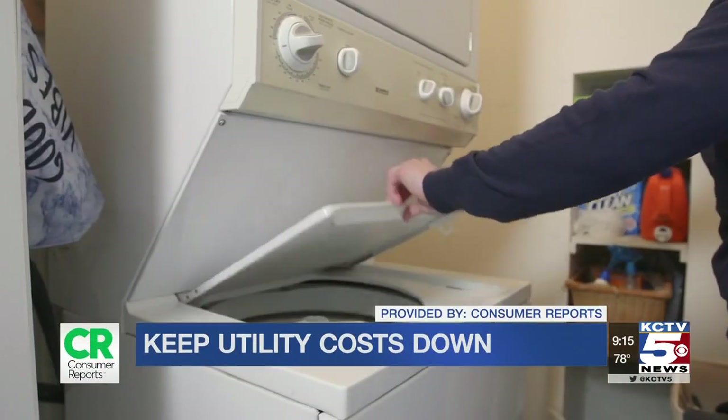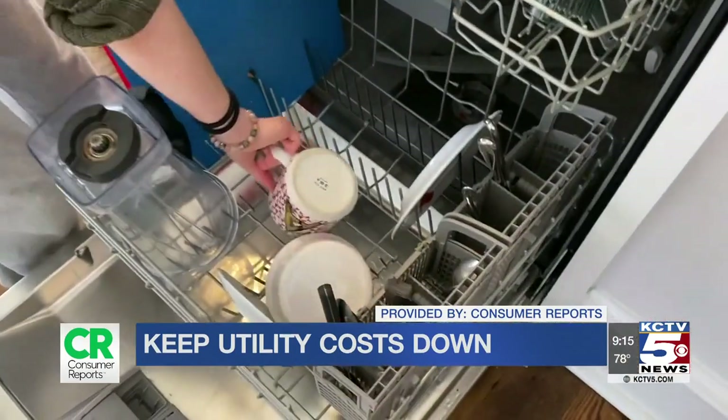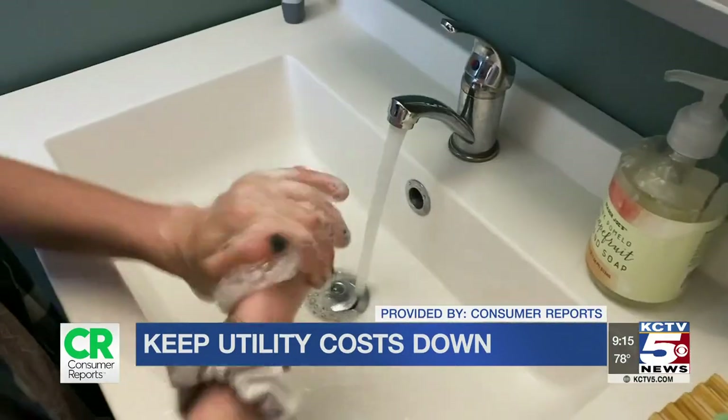Our homes have been working overtime for us these past several months. All those extra meals at home, dishwashing, heating preferences — it all adds up. Consumer Reports says a few small steps can keep your utility bills in check.